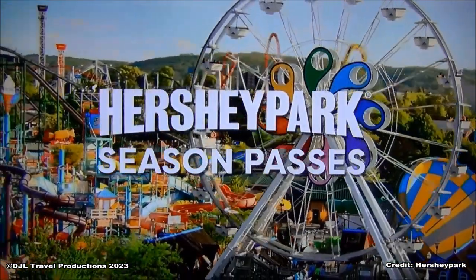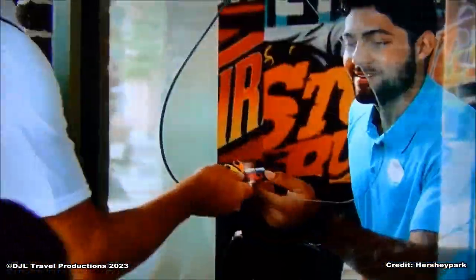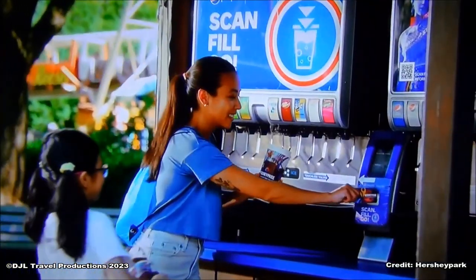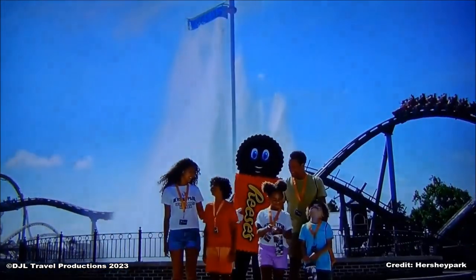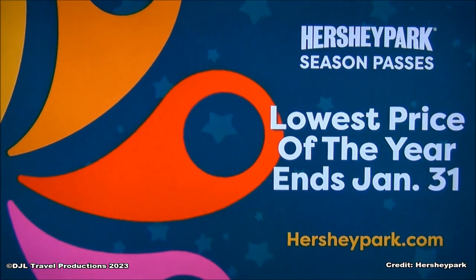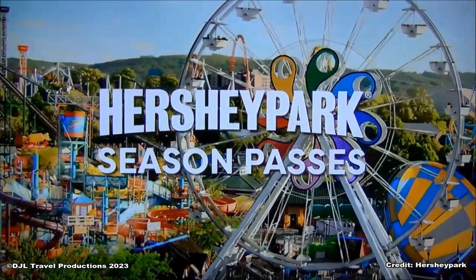Upgrade your ticket to a season pass and enjoy unlimited visits, sweet discounts throughout the park, invitations to exclusive events, and so much more, all year long. Visit ticketing services or any in-park guest services for more information on season passes.